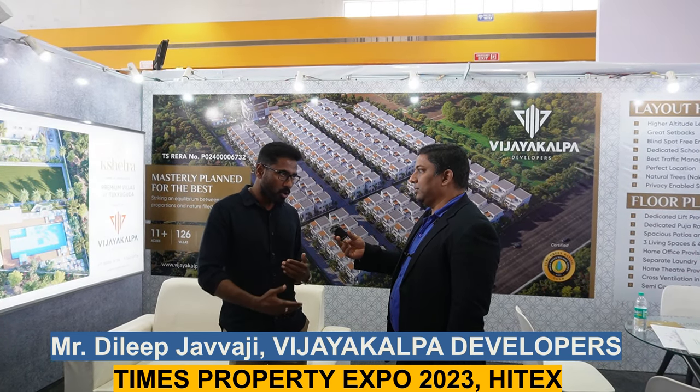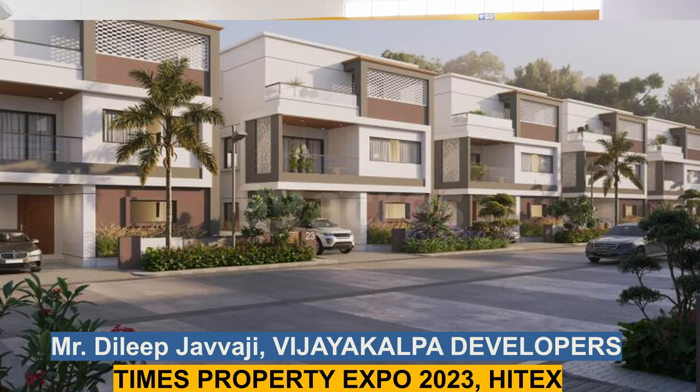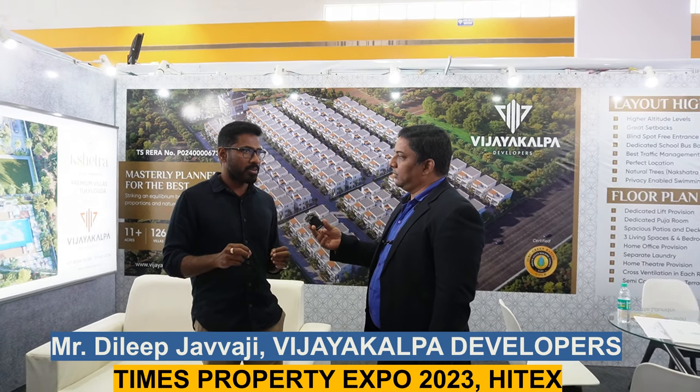We did a lot of research into current existing villa projects — what kind of problems people are facing, what kind of issues they are having. After that, we built a lot of philosophy around it. We created a beautiful animated video to explain that philosophy, which is called the Vijay Kalpa Kshetra brochure.